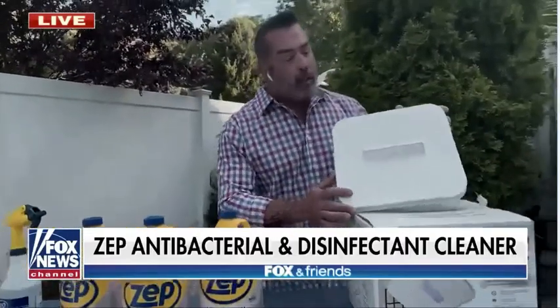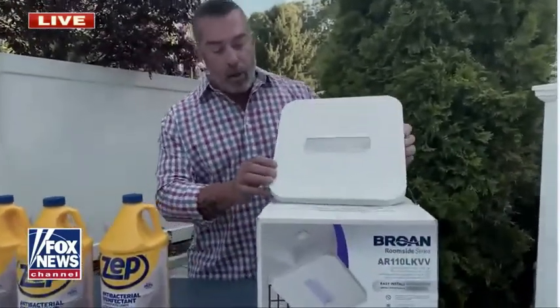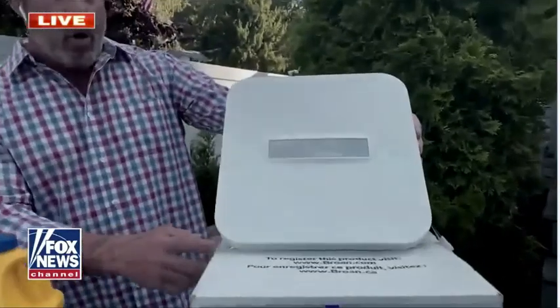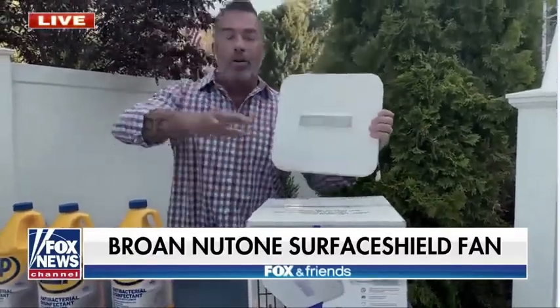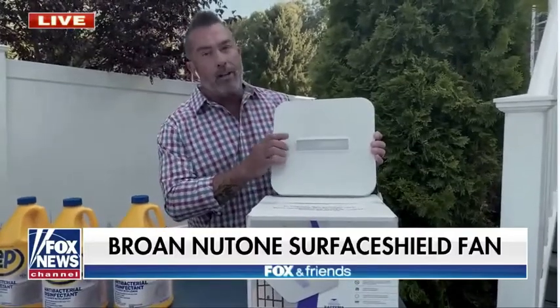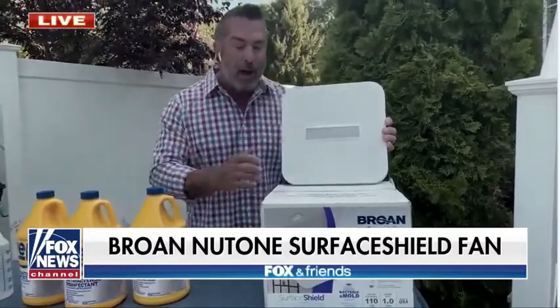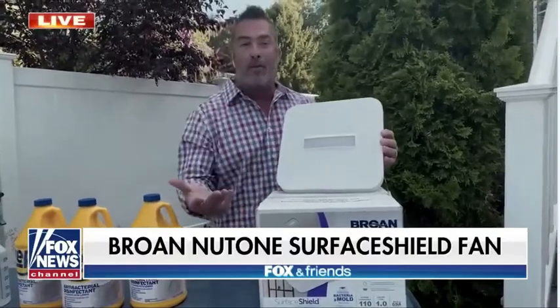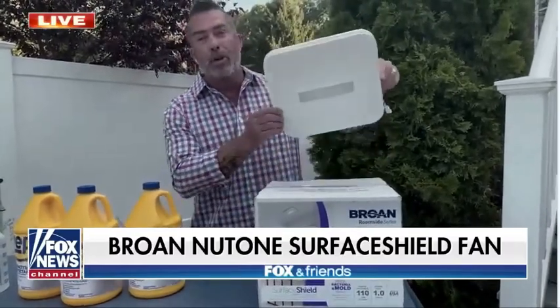Your bathroom is one of those places where you really want to keep it clean because moisture and humidity leads to mold and mildew buildup. A great thing you can do is change out your bathroom exhaust fan. This is the Broan NuTone with SurfaceShield technology. It's got 110 CFM, which means it moves a lot of air. What's different is it has an antibacterial LED light — while it pulls air from the room, it also shines light on countertops, toilet seats, and door handles, killing bacteria on contact. This is a great weekend DIY project; everything you need is in the box. You can swap out your existing fan and upgrade both your bathroom and your health — no chemicals needed.